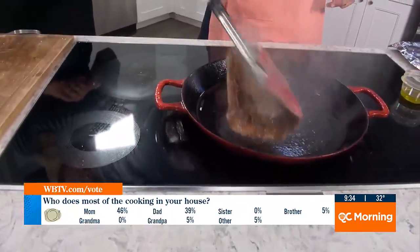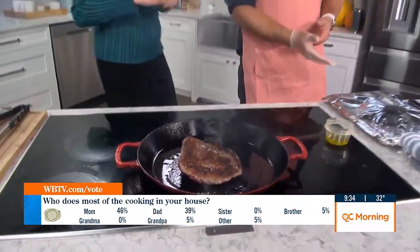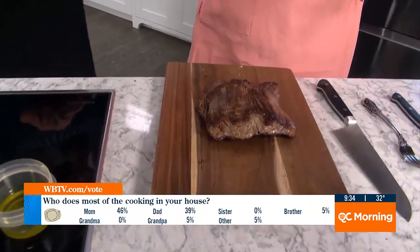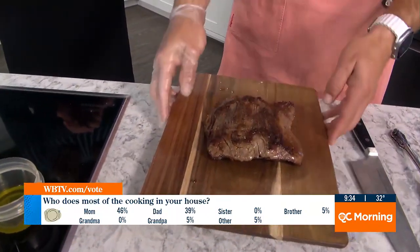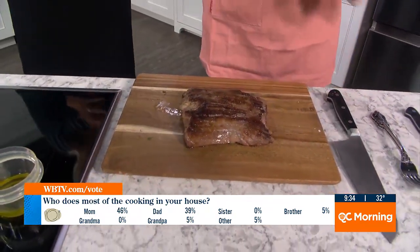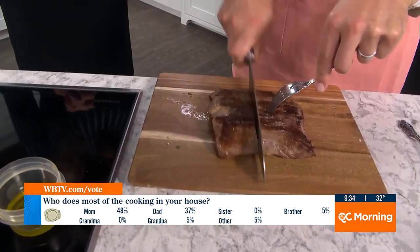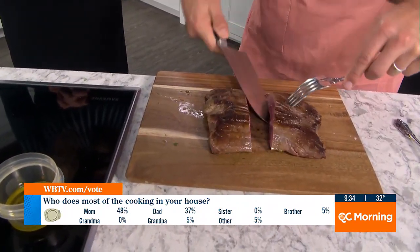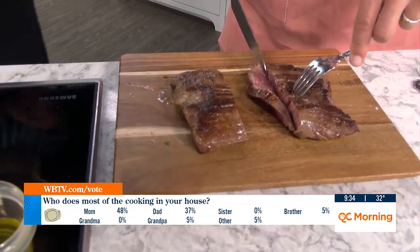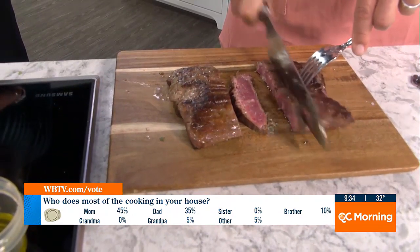We're two minutes in — flip. Look at that! So that's all you've got to do. Set a timer for another two minutes, and we've got about a minute left. After you cook your steak two minutes each side, let it rest about eight to ten minutes. Then this is what we're left with. I'm turning it sideways — go against the grain here. I'll slice right in the middle to get a good picture. You see, this is medium — just a little pink in the middle. You can cook it however you want.